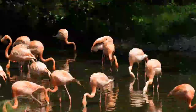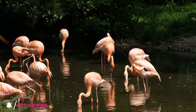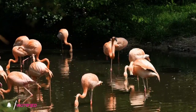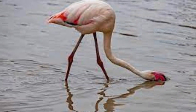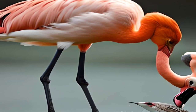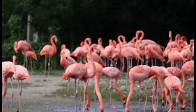Flamingos are filter feeders, which means that they consume small organisms by filtering them out of the water. They primarily eat brine shrimp, which are small crustaceans that live in saltwater lakes and lagoons. Flamingos are able to filter out the shrimp using their beaks, which are adapted to strain small particles from the water. In addition to brine shrimp, flamingos also eat other small aquatic organisms, such as algae, diatoms, and small fish. They are able to detect the presence of food by using their beaks to sweep through the water, and can consume up to 600 grams of food per day.